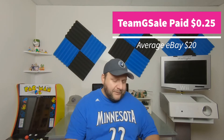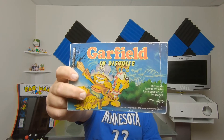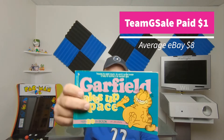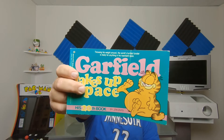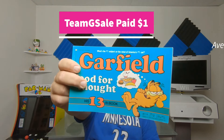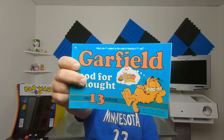Got some Garfield books — Neil got these for me, a dollar each at Value Village. Garfield in Disguise is the first one — I don't own this one, so I'll add it to the collection. Garfield Takes Up Space — another one I don't own. Love these Garfield comic books, as you guys know I collect them. And lastly, Garfield's Food for Thought. So thank you Neil — three more books added to the collection.